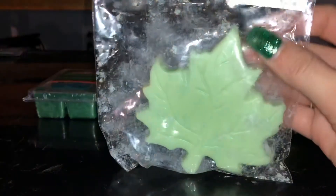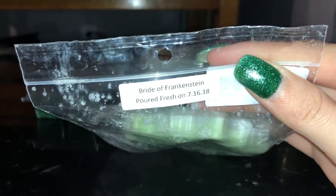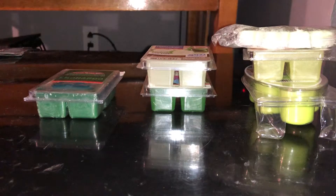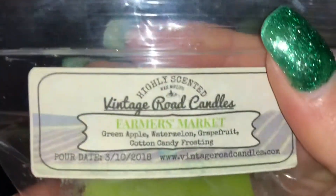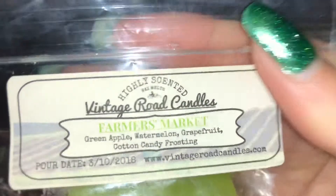From my de-stash that I last got, I have Bride of Frankenstein — it's going there. And then I have vintage red candles: Farmer's Market, Green Apple, Watermelon, Grapefruit, and Cotton Candy Blasting.